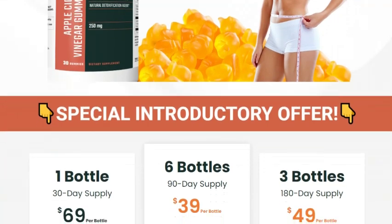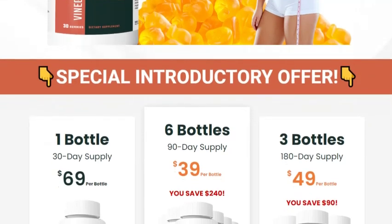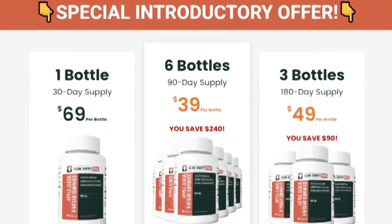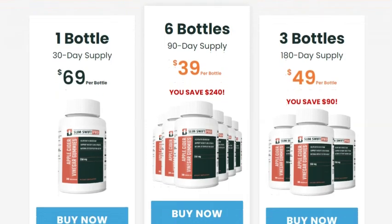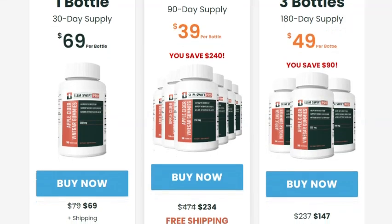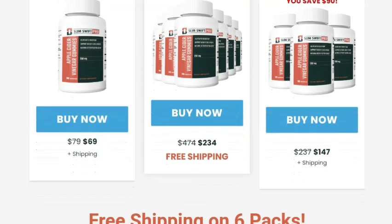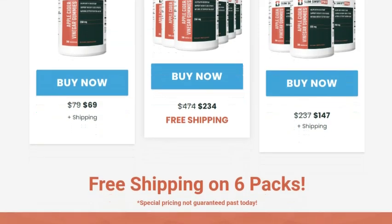What is ACV Slim Gummies? So, what are these ACV Slim Gummies? Basically, they're chewable gummies that combine the benefits of apple cider vinegar, ACV, with other natural ingredients that aid in weight loss and overall health maintenance. Apple cider vinegar is well known for its antioxidant properties and its ability to aid digestion, but not everyone likes drinking it straight, right? ACV Slim Gummies are the perfect solution for this, because they're not only delicious, but also super easy to consume.